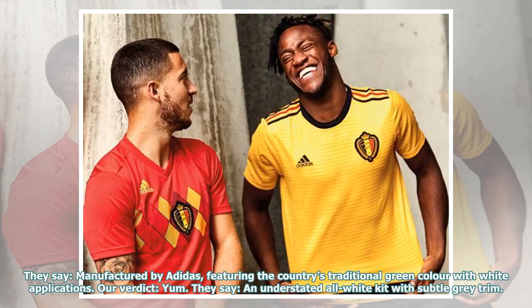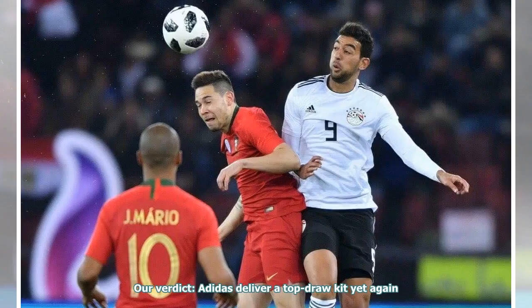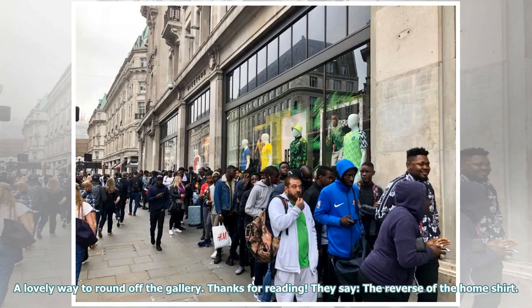They say: manufactured by Adidas, featuring the country's traditional green color with white applications. Our verdict: yum. They say: an understated white kit with subtle gray trim. Our verdict: Adidas deliver a top drawer kit yet again. A lovely way to round off the gallery.